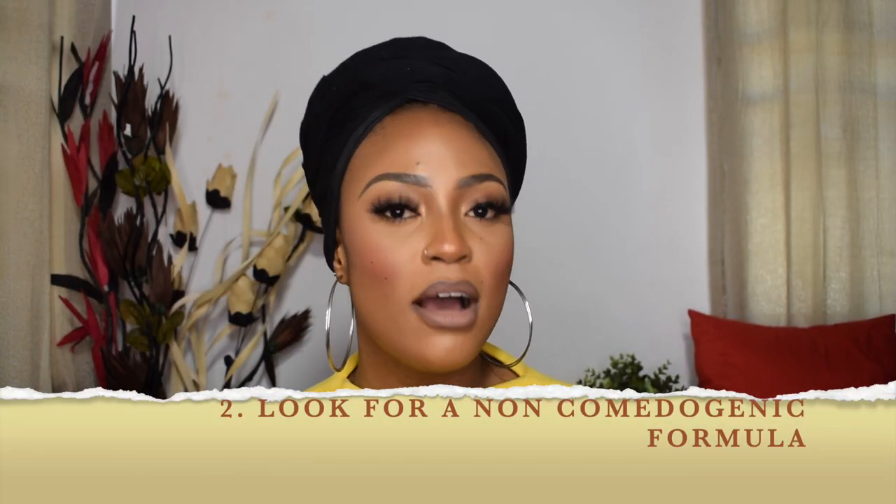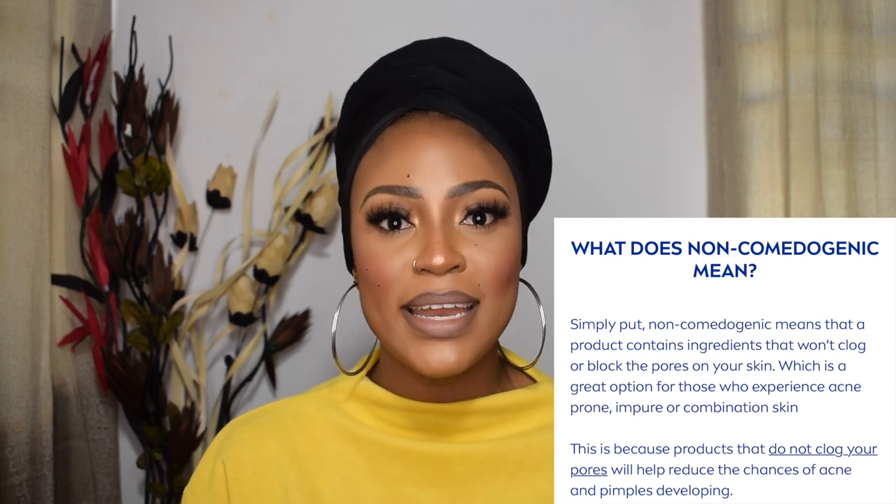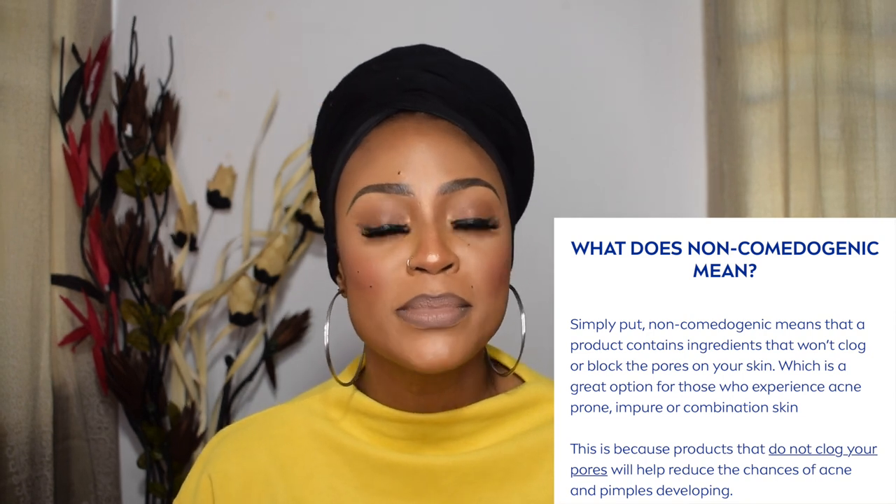You need to find foundations that are non-comedogenic, meaning they are not going to block your pores. If you use a foundation that clogs your pores, you'll end up with breakouts and acne. Your makeup shouldn't affect your skin negatively — this is the only skin you have, and you don't want to mess it up over something temporary like makeup. Read the packaging of the foundation. Most foundations that come out these days are non-comedogenic, which is a very good thing.